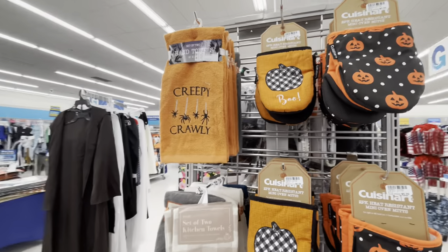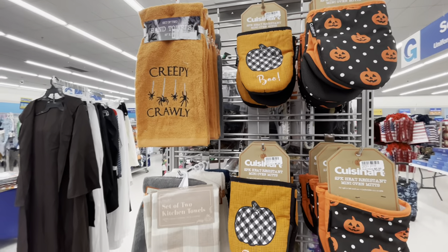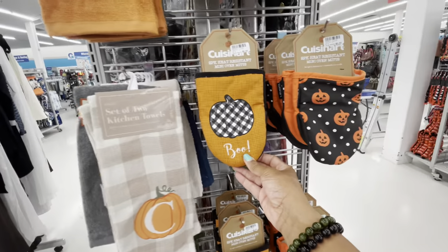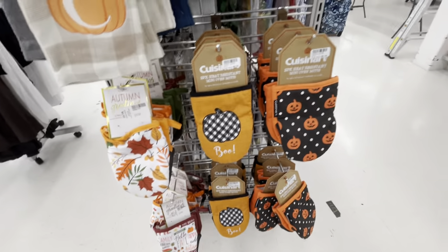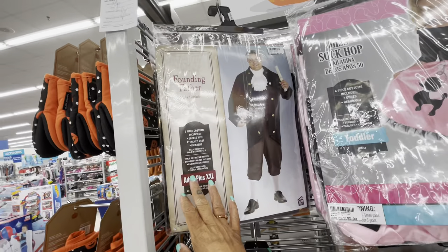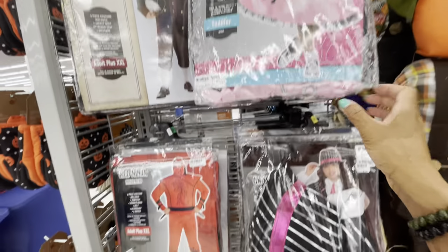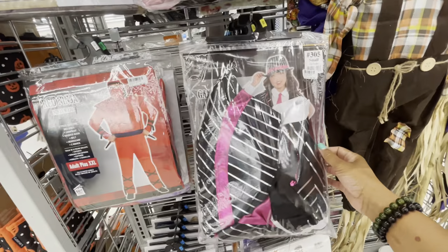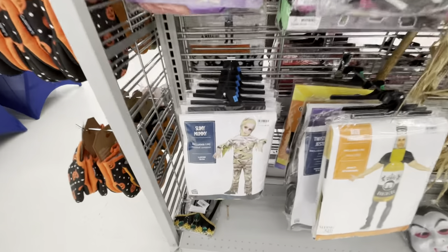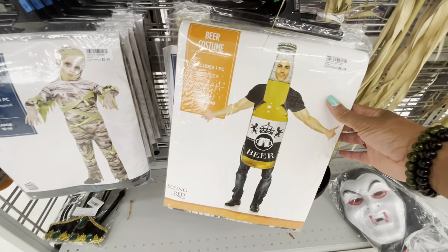On this section over here they have all of their kitchen towels and mini oven mitts — all $5.99. They also have Halloween costumes: Founding Fathers for $5.99, Miss Sock Hop — $5.99, Red Ninja, a little gangster girl — $5.99, Slimy Mummy — all $5.99. And they have the beer costume — really cute!